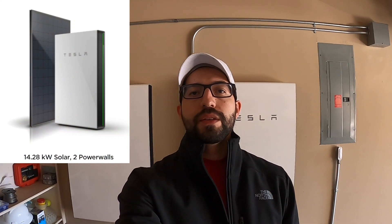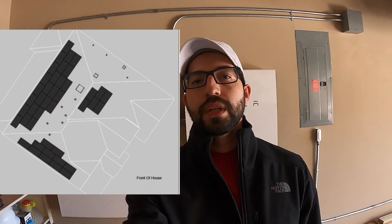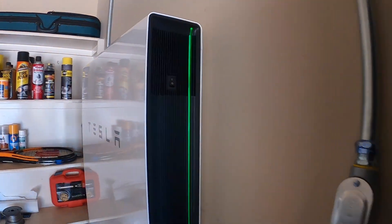Hey, what's going on guys. Wanted to share my new solar system with two Powerwalls that I got installed. I'll put the specs of the Powerwalls on the screen and a layout of my solar system so you guys can check it out. They just finished the whole system yesterday and I'm just waiting on my utility provider to give me permission to operate, but the system is ready. I'll show you in the app how it looks — as far as the Powerwalls, they're already on, both of them.